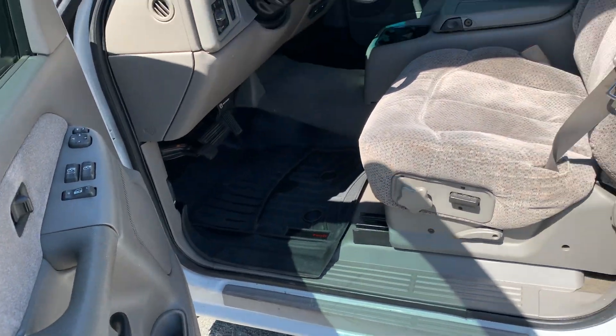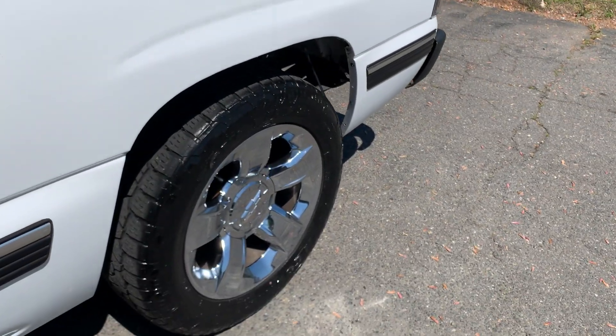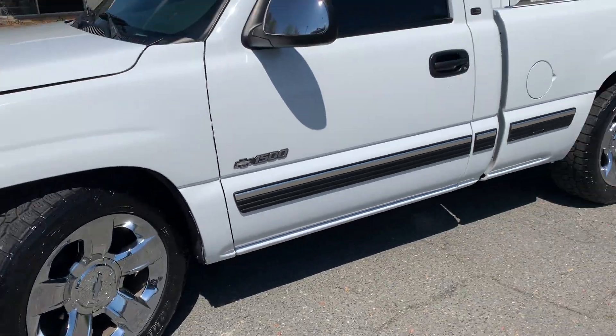All-weather floor mats from WeatherTech — it just doesn't get any better. All-terrain tires, nice upgraded wheels from Chevrolet.